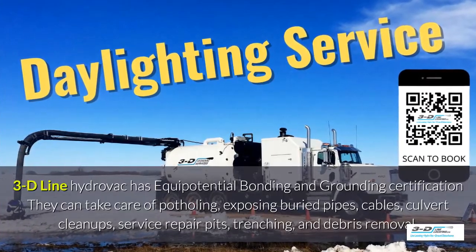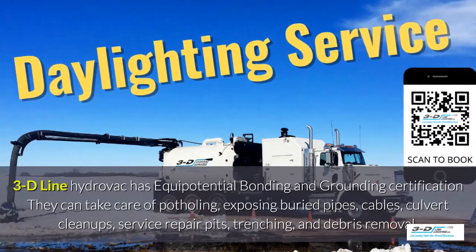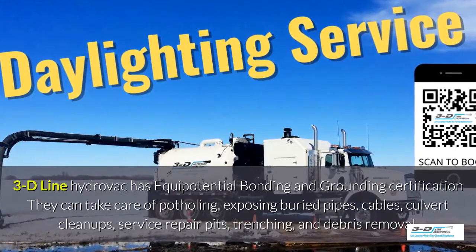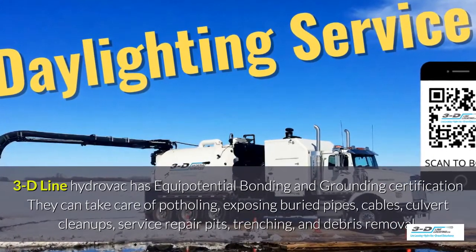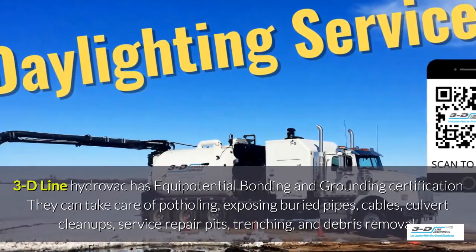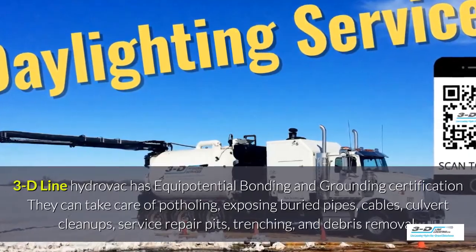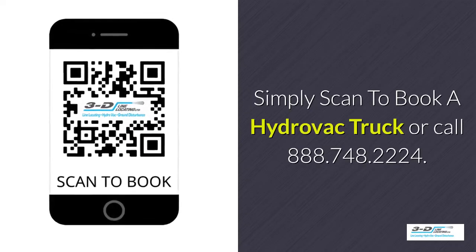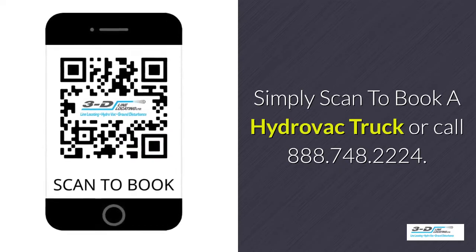3D Line Hydrovac has full certification. They can take care of potholing, exposed buried pipes, cables, culvert cleanup, service repair pits, trenching, and debris removal. Simply scan to book a hydrovac truck or call 888-748-2224.